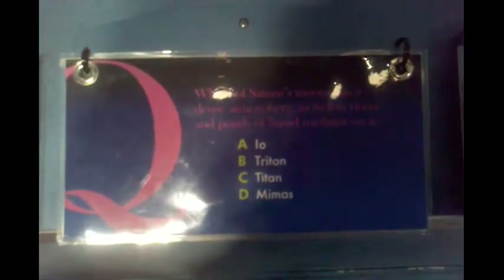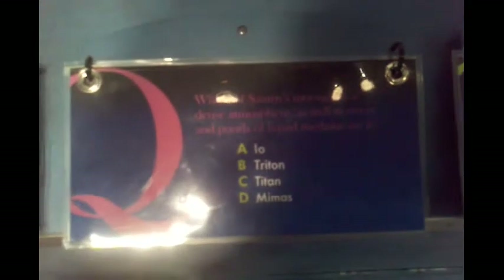They have these cute little question booklets and they're going to ask you a question, you can pick which one, and then they show you the answer. So me and my cameraman are going to try to figure out some of these answers. Which of Saturn's moons has a dense atmosphere as well as rivers and pounds of liquid methane on it? We both think it's Titan — and it is Titan!